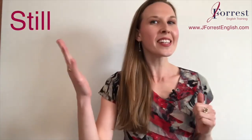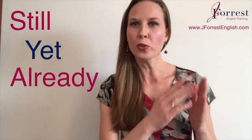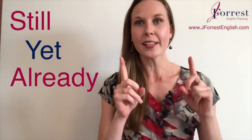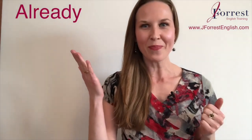Let's talk about three confusing words in English: still, yet, and already. Throughout this video, pay attention to when they're used, the verb tense commonly used with them, and also the placement of the word — where it comes in the sentence structure. With that said, let's start off with already.